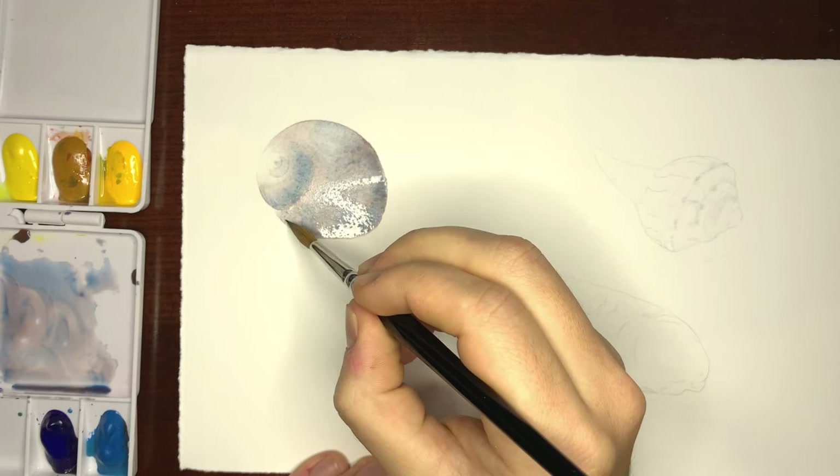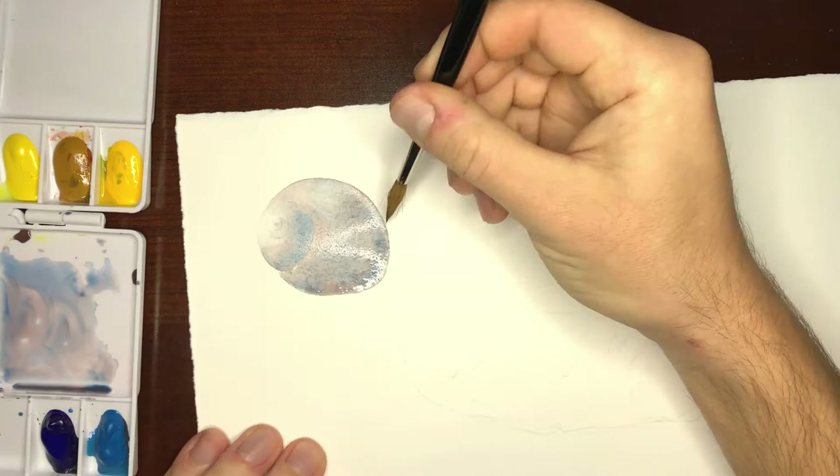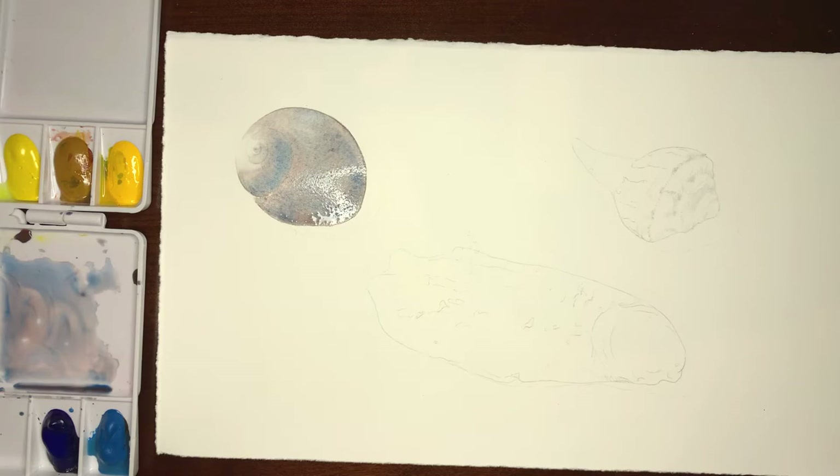I don't want it to dry completely, so I'm going to start working on the other shell while I come back before this one dries completely. For this next shell I'm going to want to mix up a different color, so I'll let this dry now.